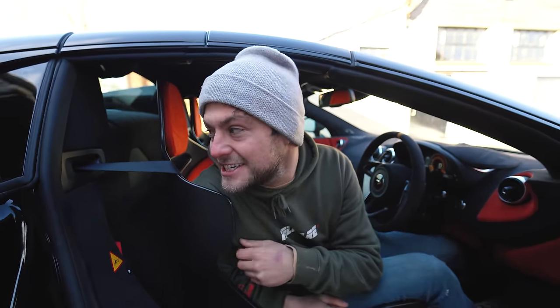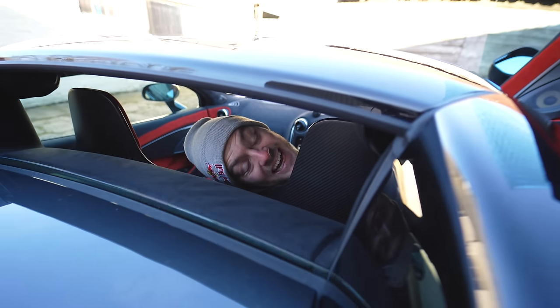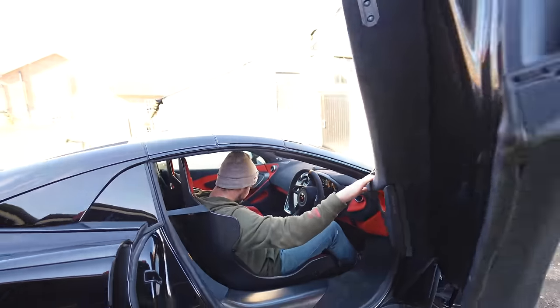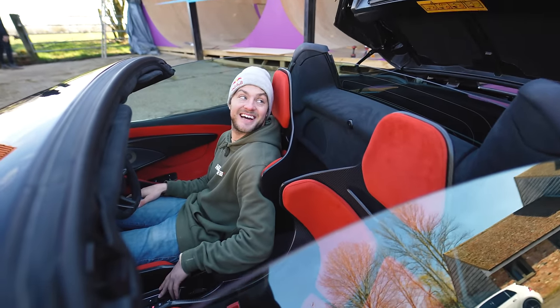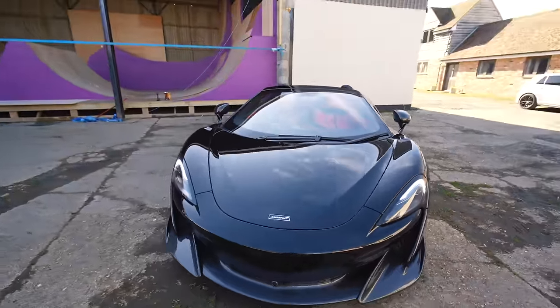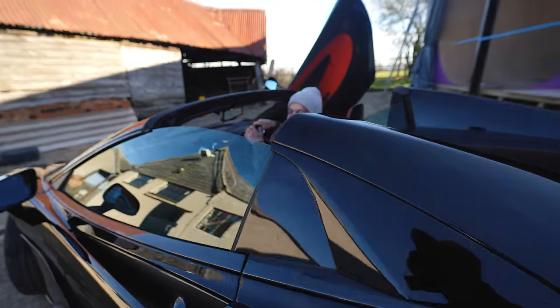Compared to the Lambo it doesn't sound as aggressive on startup — it's less obnoxious, not necessarily a bad thing. But it's got a great turbo whistle, which is sick. Having two turbos means it has way more torque than that naturally aspirated Lambo V10. Look at this little rear window — it's such a cool thing because you can hear the exhaust so much when you drive, and you can keep it up in the rain so you still get those pops and bangs. Then the roof folds away.